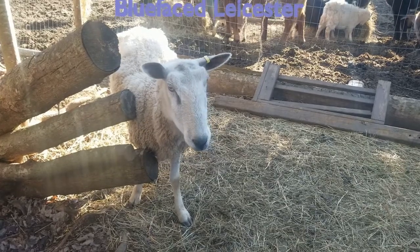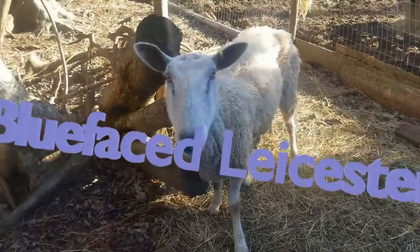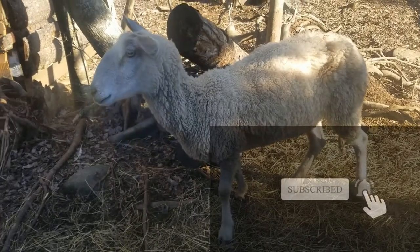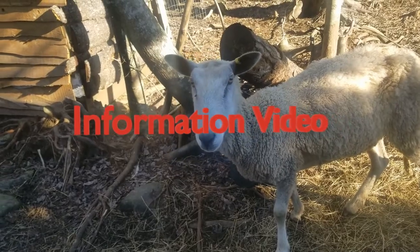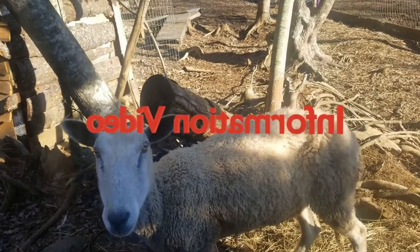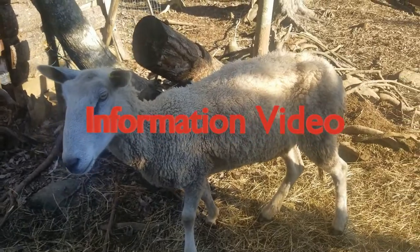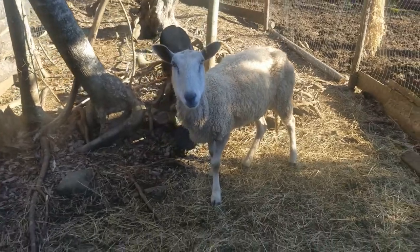The Blueface Leicester, or BFL, is a long wool breed of sheep which evolved from a breeding scheme of Robert Bakewell in Dishley Leicester in the 18th century. First known as the Dishley Leicester, and then the Hexham Leicester because of the prevalence of the breed in Northumberland, the name Blueface Leicester became known at the beginning of the 20th century.